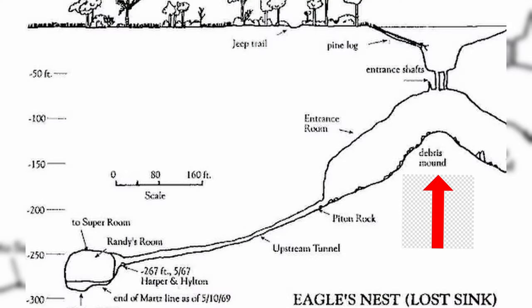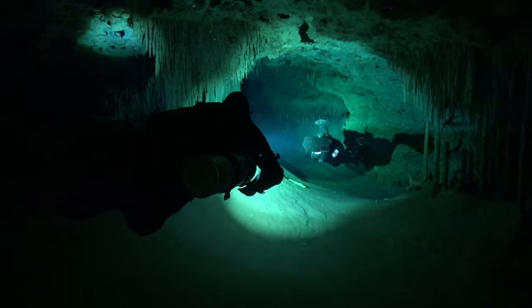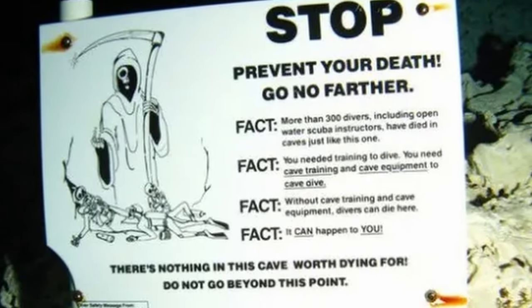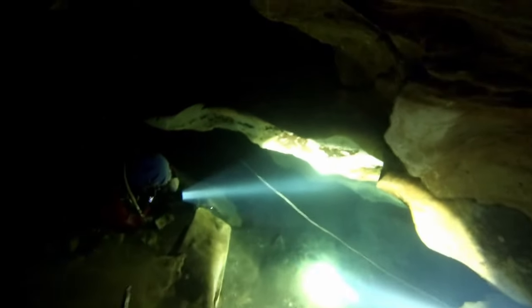The entrance room, otherwise known as the ballroom, has a depth of about 150 meters, before splitting off and leading the diver to either direction of the cave. This is where you will find the famous Grim Reaper sign before going any further. From that sign, the entrance splits into two smaller passageways. These caves can go as deep as 300 feet, or 91 meters in some places.